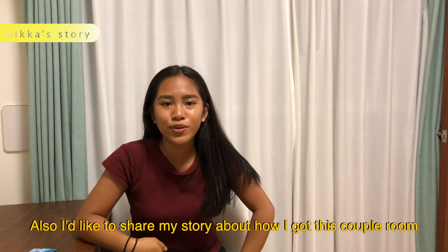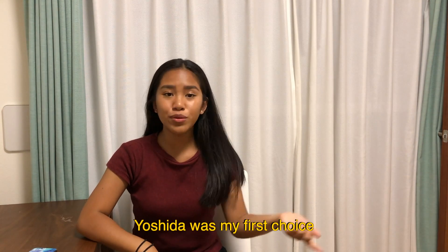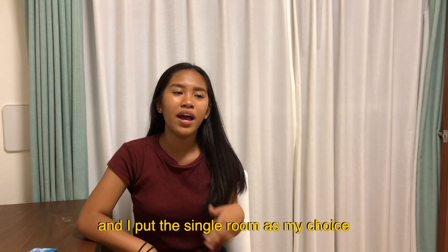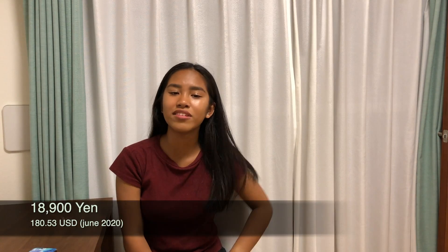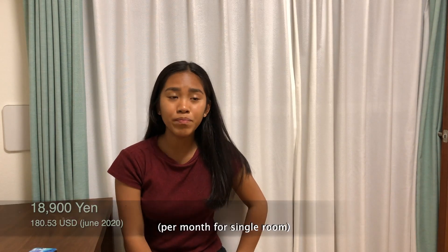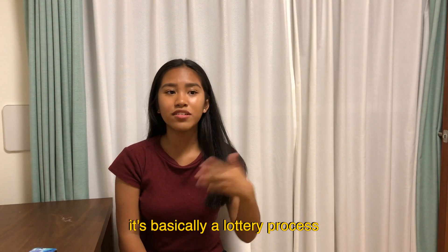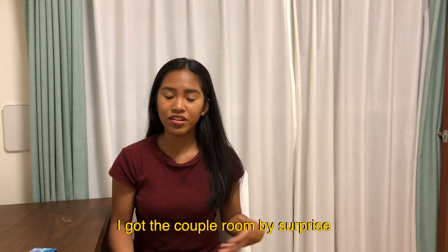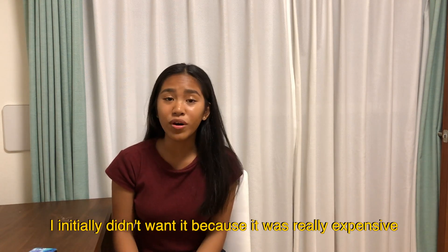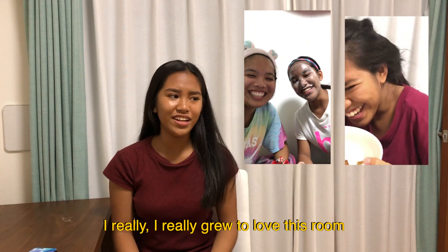I'd like to share my story about how I got this couple room. When filling out the dormitory form, Yoshida was my first choice, then Shugaku-in, and I put the single room as my choice since the rent is cheaper — about 18,900 yen, a 10,000 yen difference. I knew the form said it's basically a lottery process and you won't know what room you get. I got the couple room by surprise. I initially didn't want it because it was expensive, but as the semester progressed, I really grew to love this room.